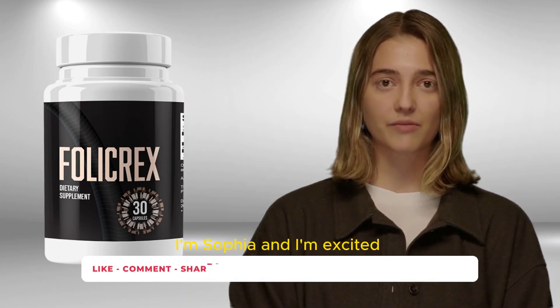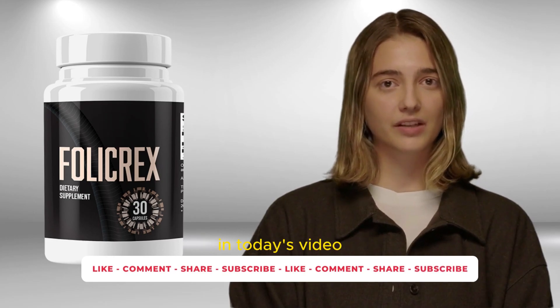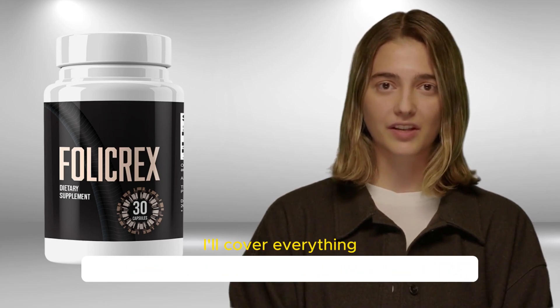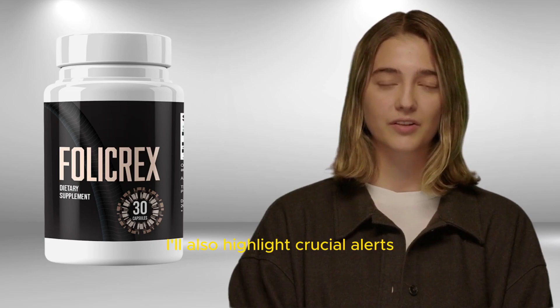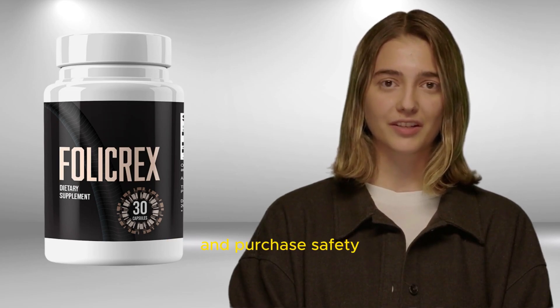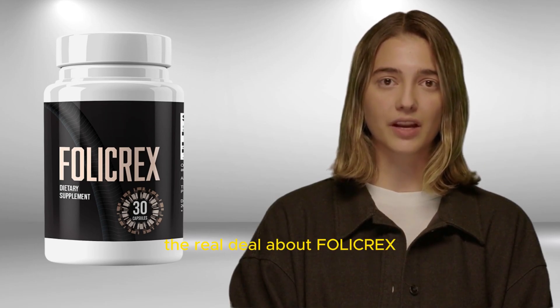Hello there, I'm Sophia, and I'm excited to bring you a comprehensive review of Folicrex. In today's video, I'll cover everything you need to know before considering this product. I'll also highlight crucial alerts to ensure your health and purchase safety. Stick around to discover the real deal about Folicrex.